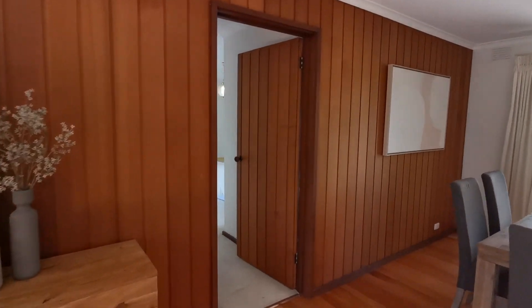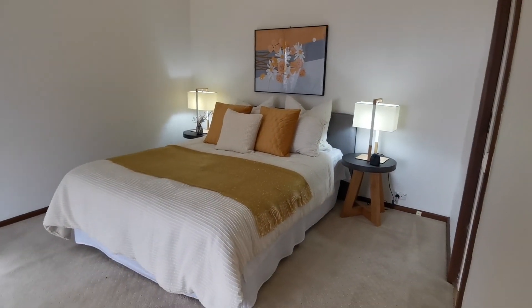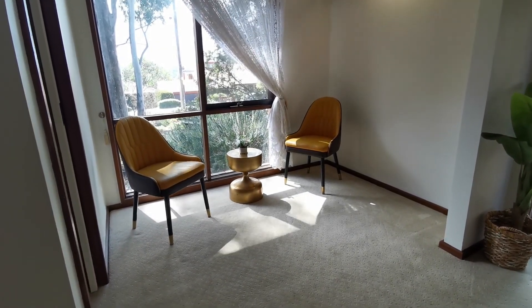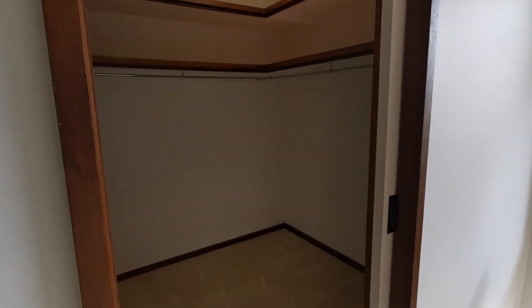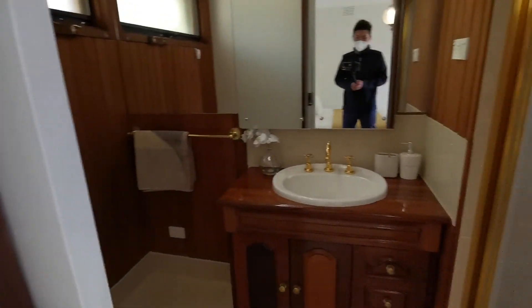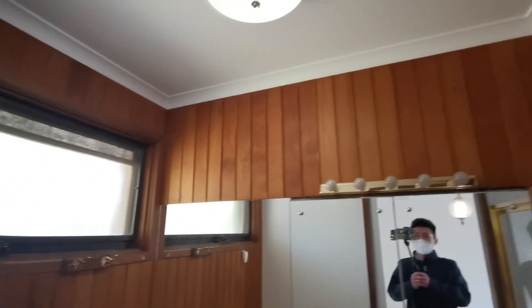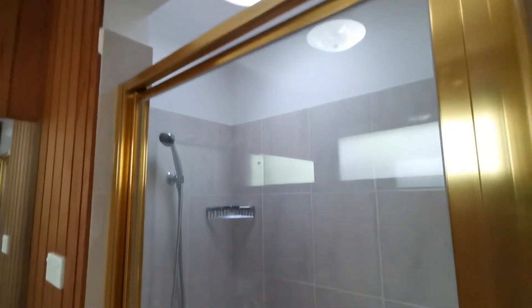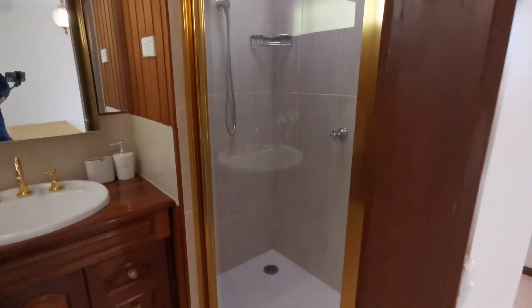Continuing to the bedroom — this is the master bedroom, a great size. You can easily fit a double, queen, or king bed. There's an extra study or retreat area on the left-hand side. Again, north-facing with plenty of sunlight — you can see the morning sun. The built-in walk-in wardrobe is very big. The master ensuite has a brown classic scheme with timber finishes. The shower is generously sized and features a skylight above on the ceiling.